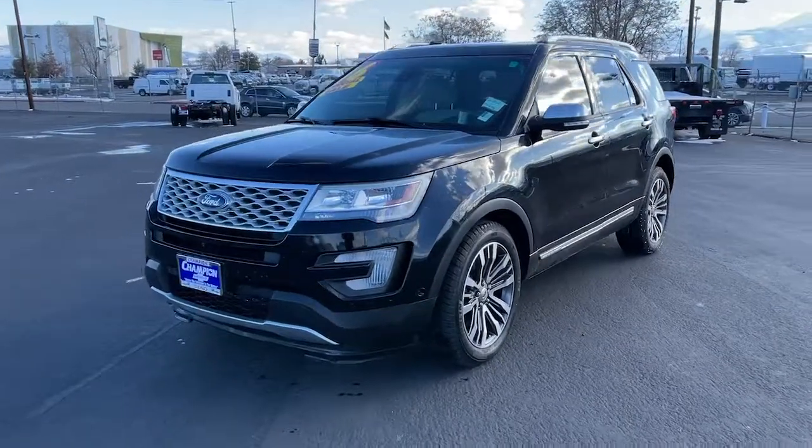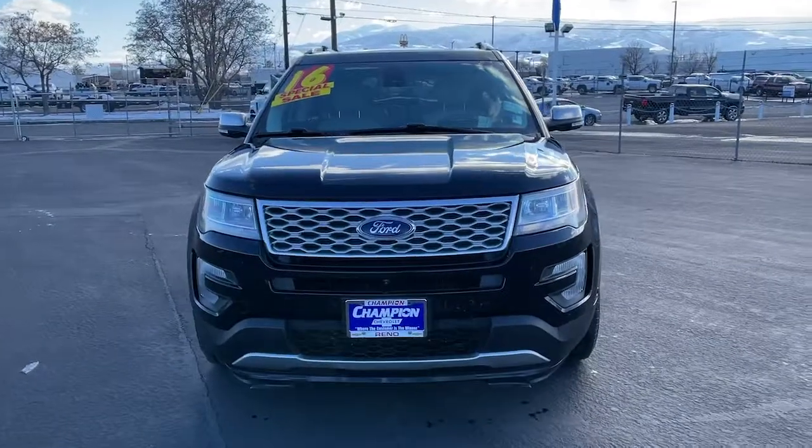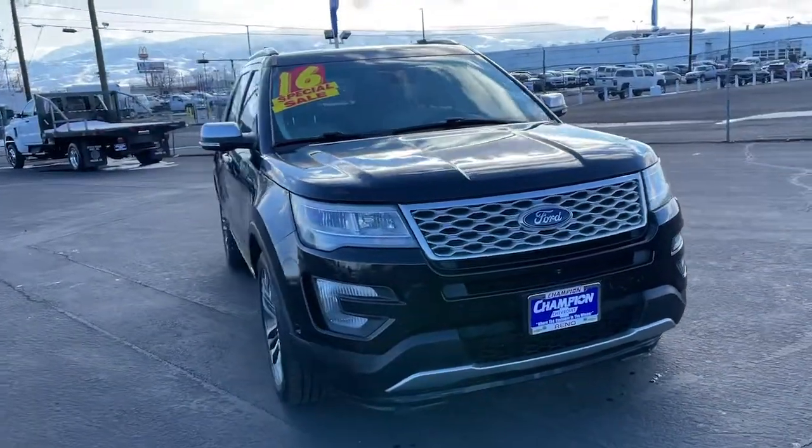Hop into the 2016 Ford Explorer. With less than 60,000 miles on the odometer, this vehicle provides excellent value.